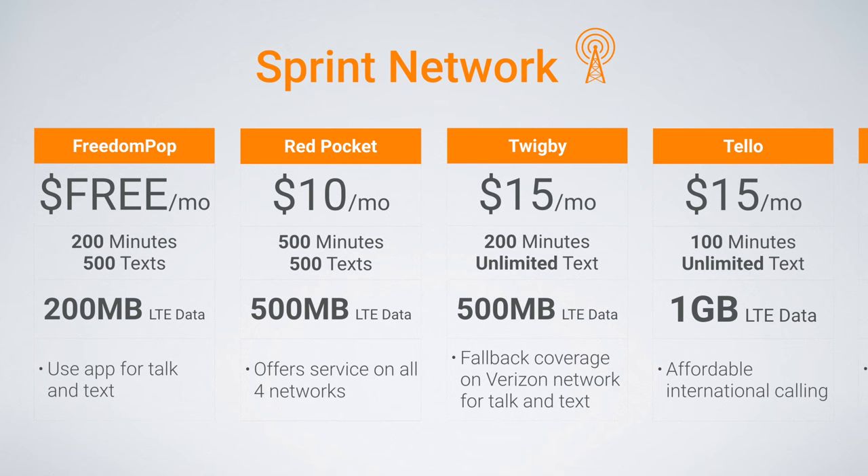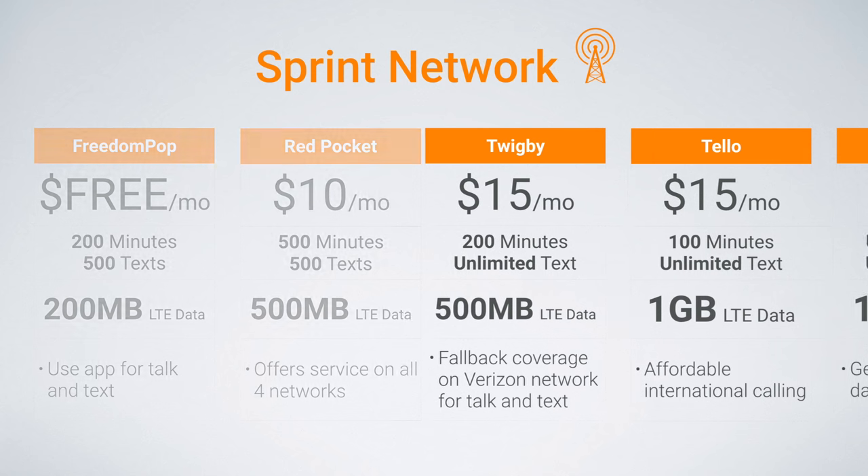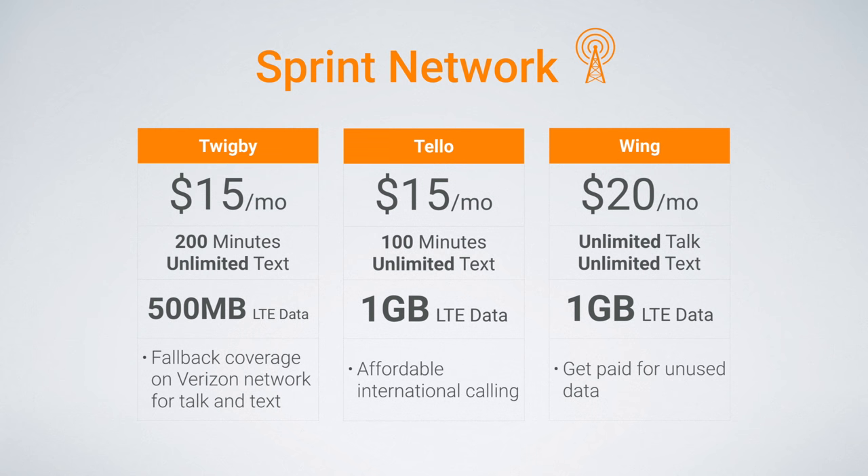On to the Sprint network. The best plans here are from Freedom Pop, Red Pocket, Twigby, Tello, and Wing. As we've already covered Freedom Pop and Red Pocket, I won't be going into those again — their plans simply stay the same as before: great, affordable, worth checking out. The new carriers this time are Twigby, Tello, and Wing.